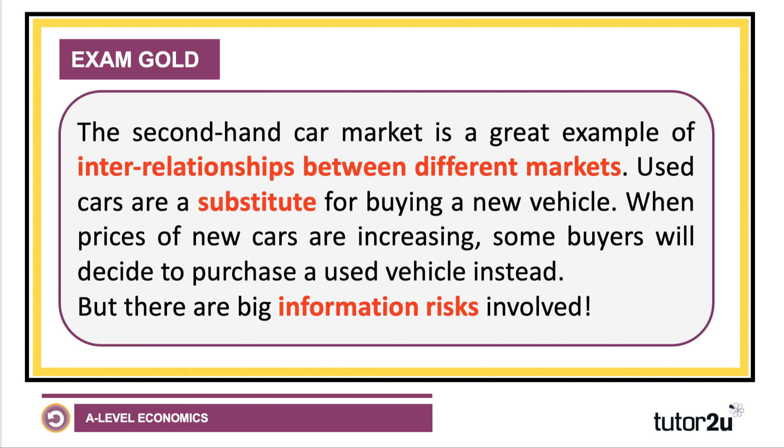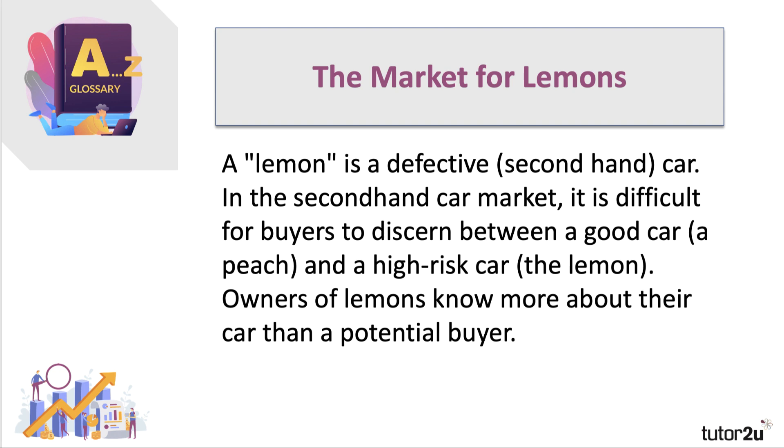Before we finish, it's worth reminding you about information risks when buying a used car. We sometimes talk about the 'market for lemons' — a lemon being a defective second-hand car. In the second-hand car market it's often difficult, costly, and time-consuming for buyers to differentiate between a good car — called a 'peach' — and a high-risk defective car — called a 'lemon'. Owners of lemons know more about their car than a potential buyer. George Akerlof was awarded the Nobel Prize in Economics for his work on asymmetric information in the second-hand car market and how it affects the number of sales made.